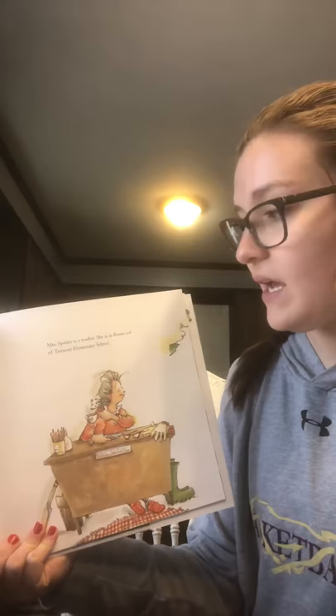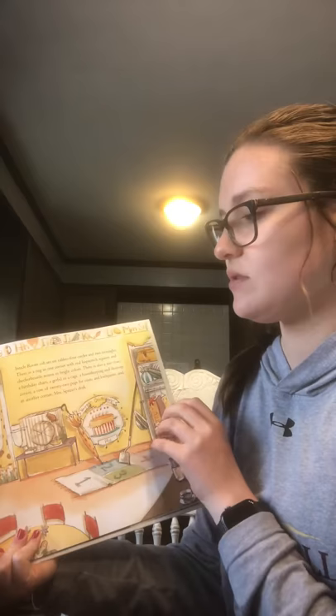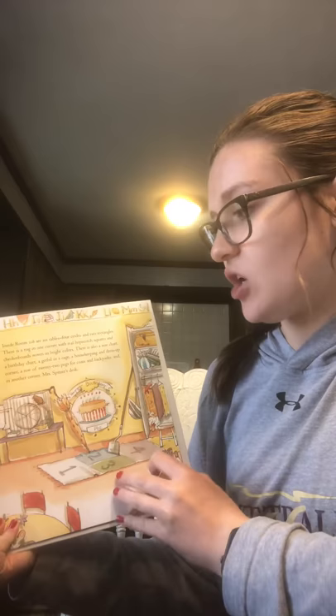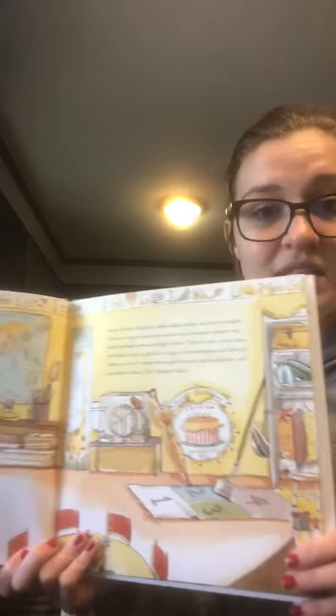Mrs. Spitzer is a teacher. She is in room 108 of Tremont Elementary School. Inside room 108 are six tables, four circles and two rectangles. There is a rug in one corner with real hopscotch squares and checkerboards woven in bright colors. There is also a size chart, a birthday chart, a gerbil in a cage, a housekeeping and dress-up corner, a row of 22 pegs for coats and backpacks, and in another corner, Mrs. Spitzer's desk.